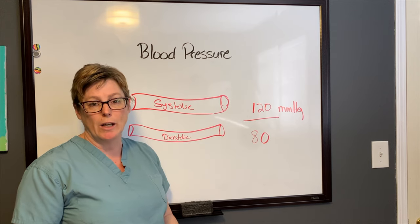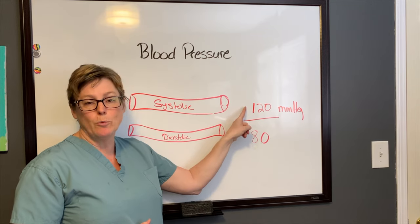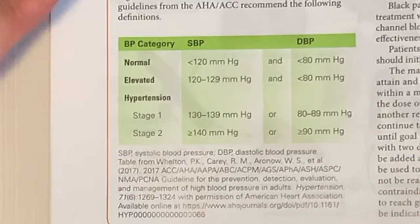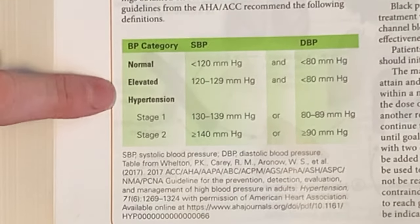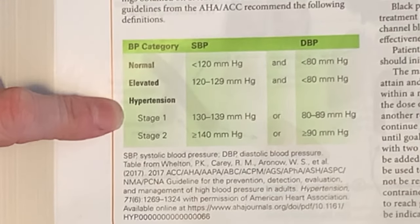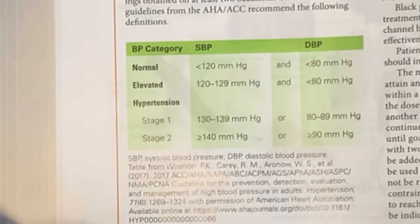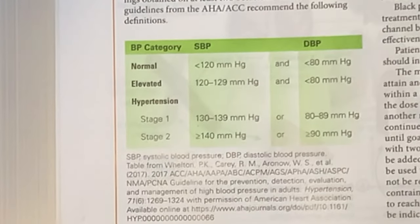You'll hear a lot about the numbers 120 over 80. With recent guideline changes, 120 or less is considered normal for systolic and 80 or less for diastolic. Elevated blood pressure is now between 120 and 129. Hypertension stage one is a reading of 130 to 139 systolic or 80 to 89 mmHg diastolic. Stage two hypertension is anything greater than 140 over 90 or higher.